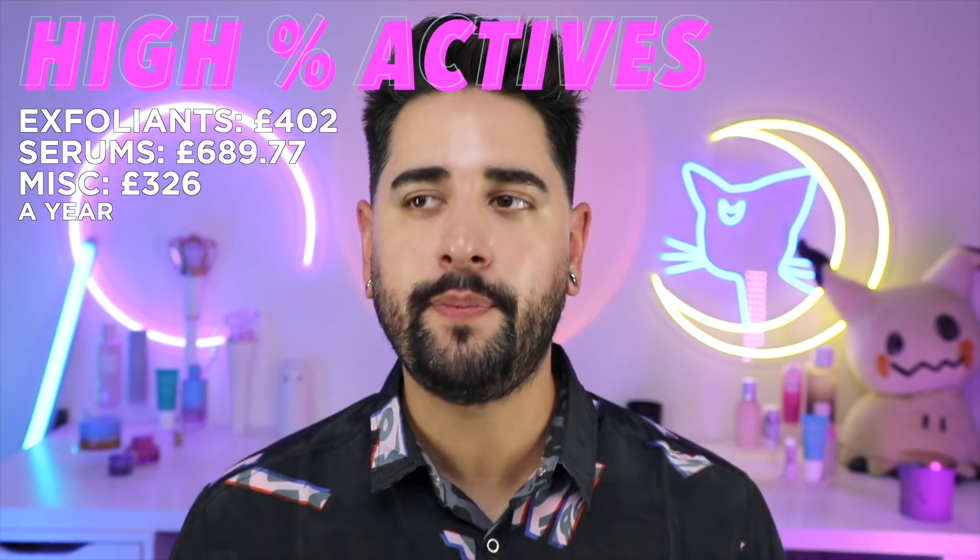High percentage actives — let's talk about that. We've heard it before: higher isn't necessarily better. I used to think there was almost a graduation system to high percentage actives. Like, I've used my 2% Niacinamide, now I want to go into 5%, now 10% — oh my god, there's a 20%, there's a 100%. I used to think the goal was to keep going until your skin could cope with the higher percentage. When that isn't the case at all — I've discovered my skin doesn't enjoy higher percentages at all, and it does just fine with lower percentage ingredients.